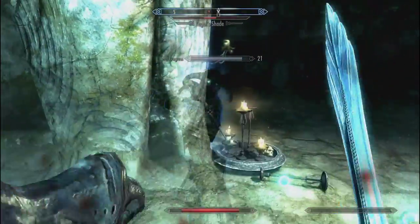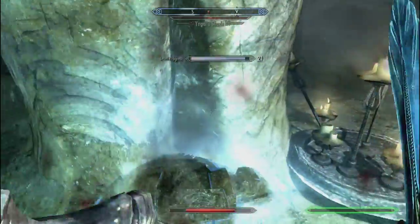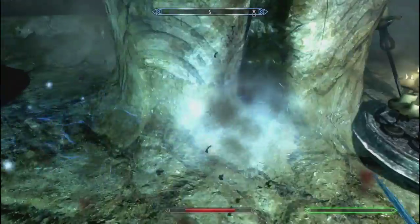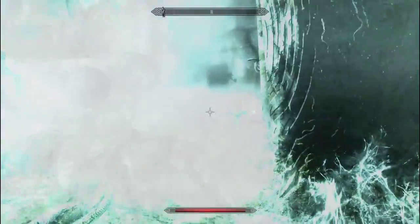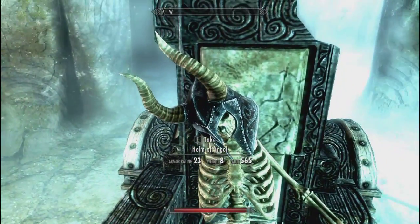Maybe I should have sped this up, but I couldn't be bothered going back. Alright, so once you get him down, you just want to turn around and on the throne you're going to find this skeleton chilling there, and on his head you're going to find the Helm of Neol.